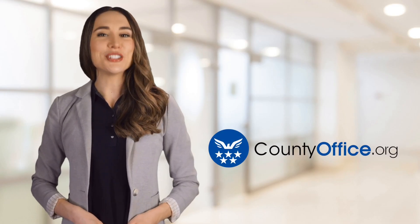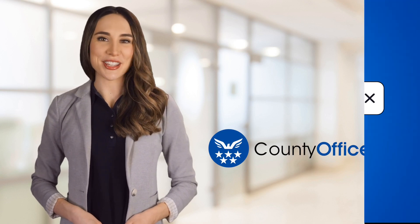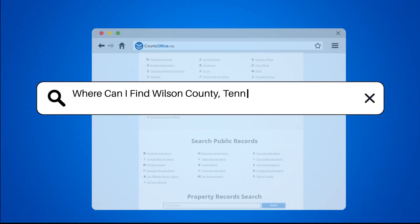Welcome to County Office, your ultimate guide to local government services and public records. Let's get started. Where can I find Wilson County, Tennessee marriage records?